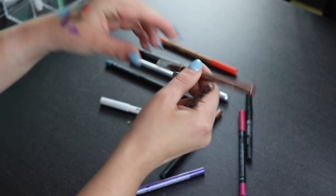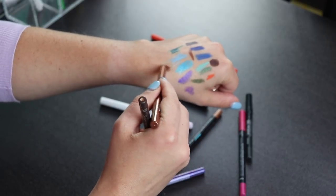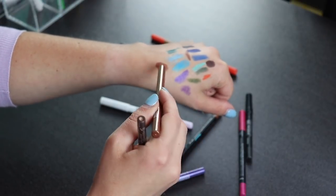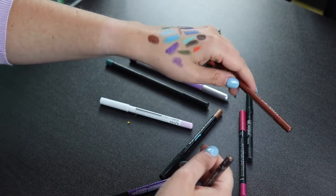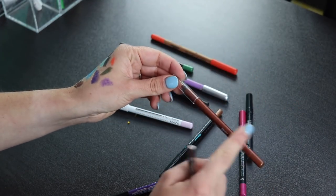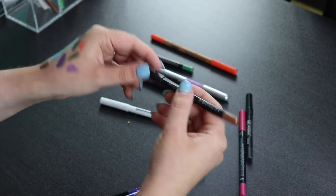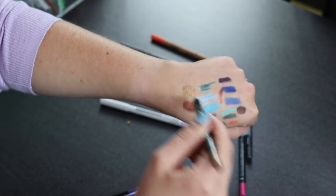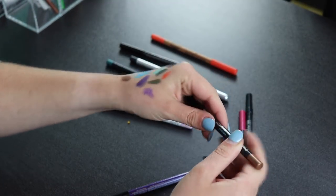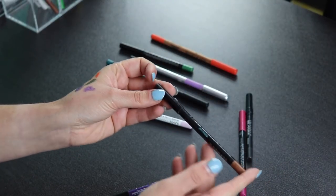I'm probably going to declutter this bronze one from Ulta Beauty too, even though it's so soft. Actually, maybe I'll keep one neutral browny one in my collection — I'll keep the Ulta one. I'm decluttering the Stila one, and this one from the Sephora collection is also a bronzy gold shade that I'm decluttering because I just don't use these kinds of colors on my eyes.